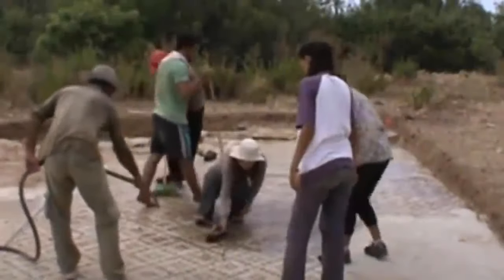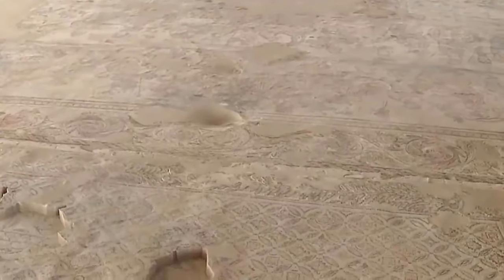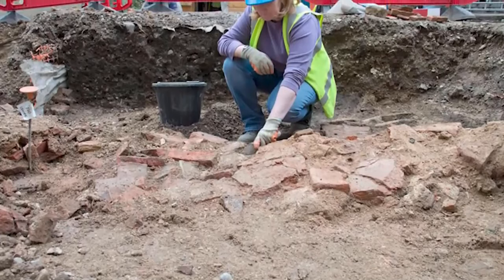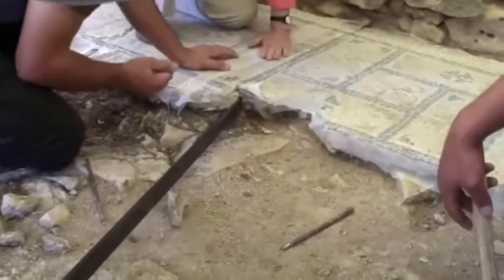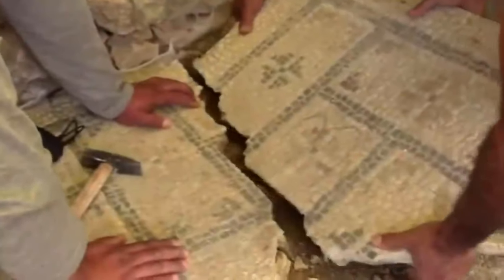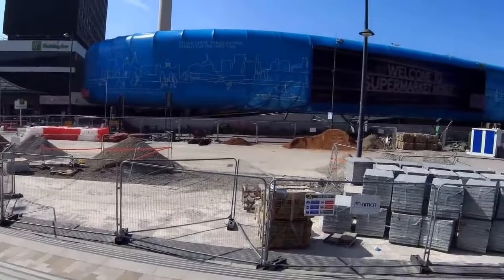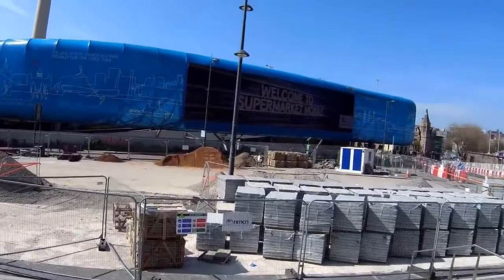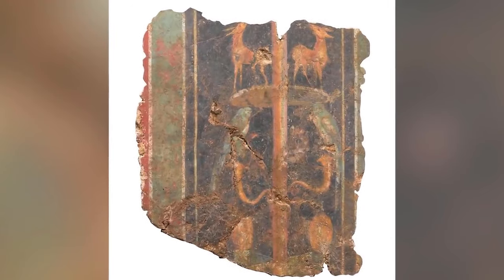If we told you that a stunning ancient Roman fresco had been found, you'd probably assume the discovery happened in Rome, or at least in Italy. That's not always the case. The Roman Empire conquered half the world, and they left stunning art wherever they went. This particular fresco was found in London, England during preparation work for the construction of a new office block at 21 Lime Street. Archaeologists and experts on Roman history believe this to be a first-century fresco, which would make it one of the earliest surviving examples of its kind in the country.